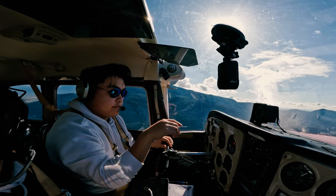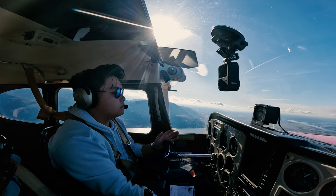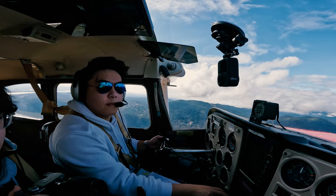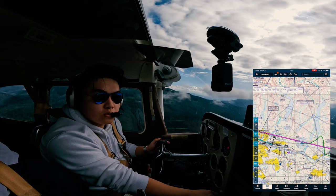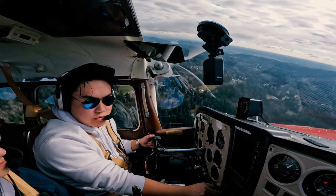We're heading south and then west by Proshell — yes. We're heading south. No need to enter. I screwed up. Alright, we're going to do a full stop at Tamanos Airport. That's our destination and then we're going to finish.